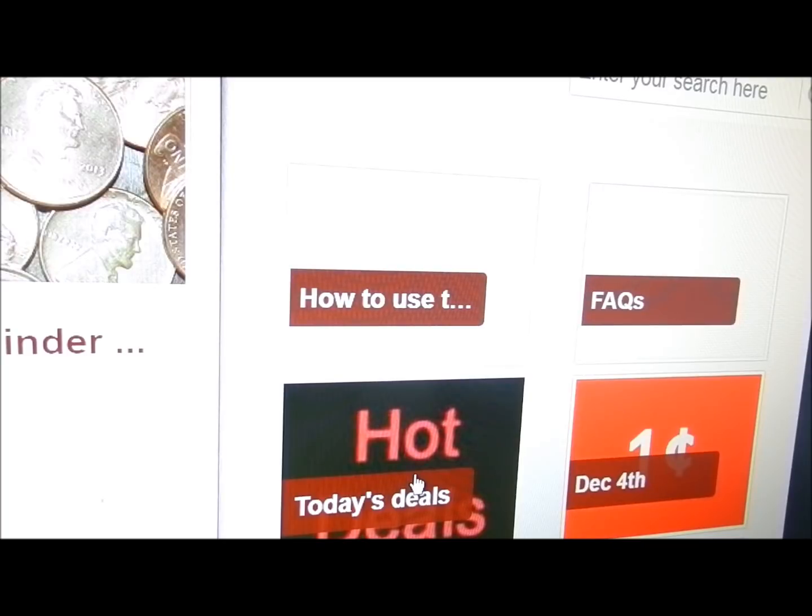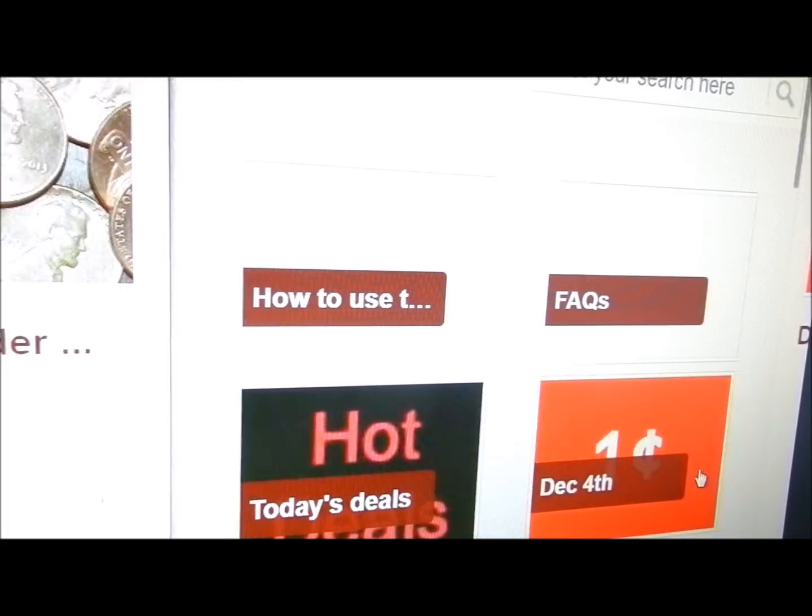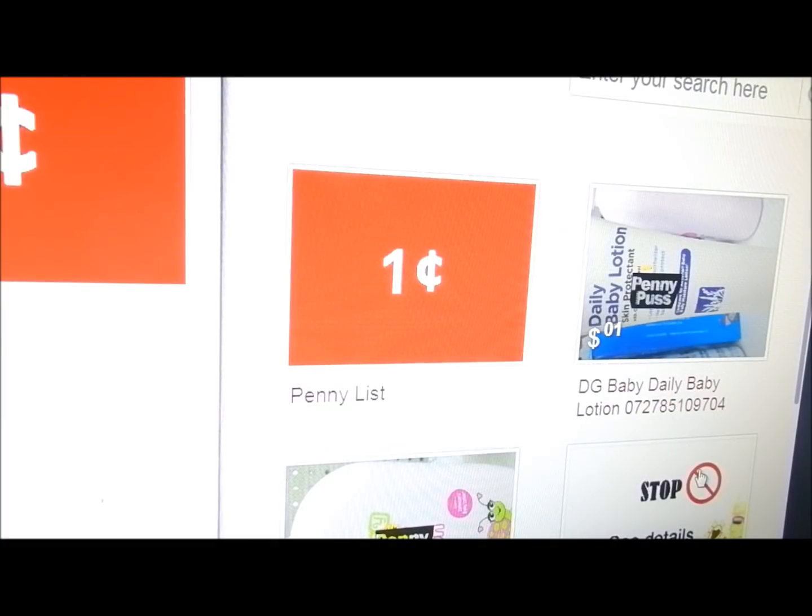You see December 4th next to it — that is today and that is our penny list for today. Make sure if you have the Penny Puss app with the DG Penny Finder that you check out our other videos, because you can add a scanner keyboard to your phone or device and now you can scan your products to see if they are a penny. So here's December 4th — we have four things that are supposed to penny today, but remember that sometimes we get surprise pennies when we have a random list like this.